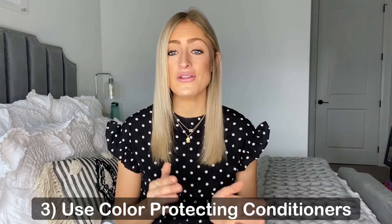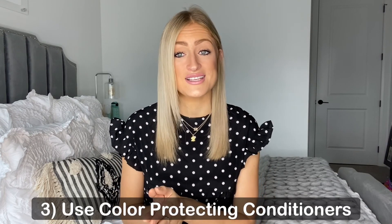Third, just like color-treated shampoos, color-treated conditioners are also going to be so important after having your hair dyed. You want to seal in that color in the best way you can. I highly recommend finding a good color-treated conditioner — it's going to give you that shine while also making sure you're not stripping your hair of the color you just had done.